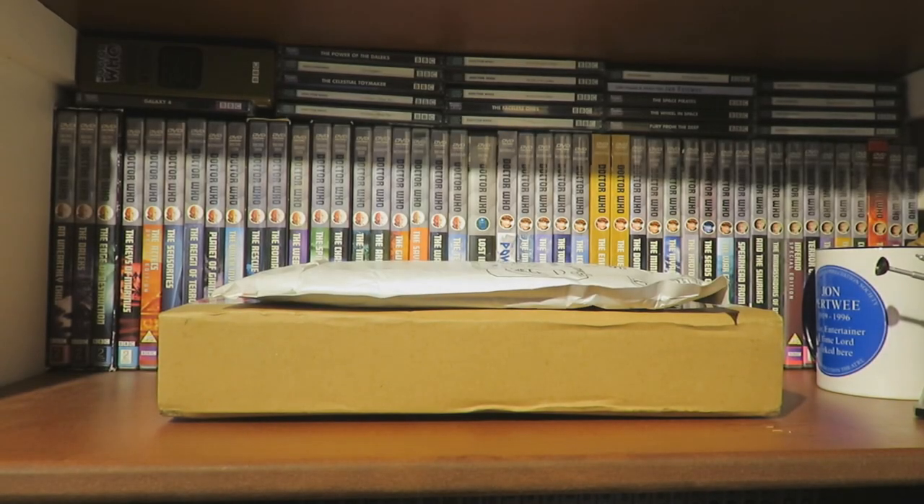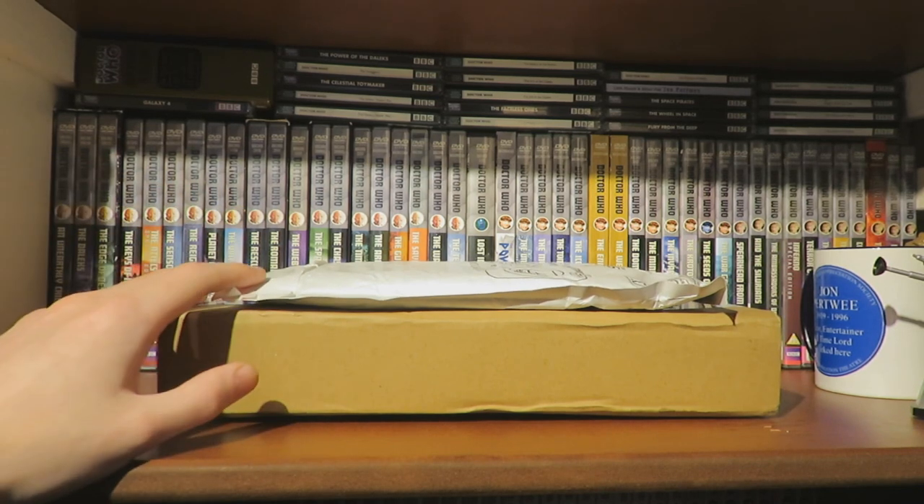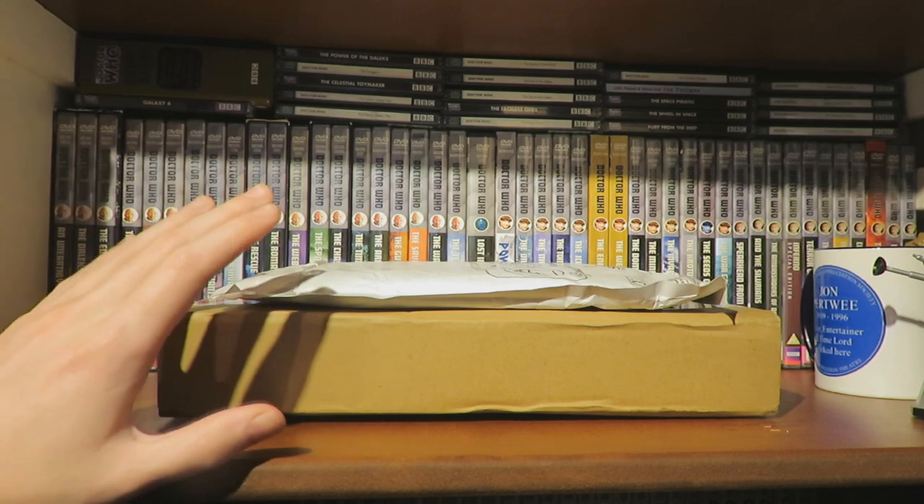Hello and welcome back to another Doctor Who Big Finish unboxing. We've got a lovely package from Big Finish because they've had another sale, and I'm a sucker for a good old sale — this time on the Companion Chronicles.